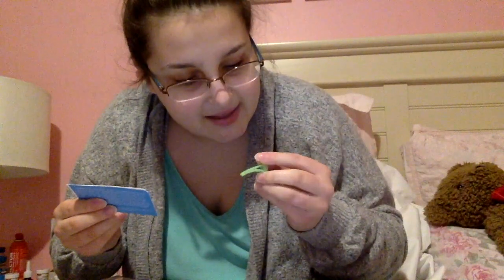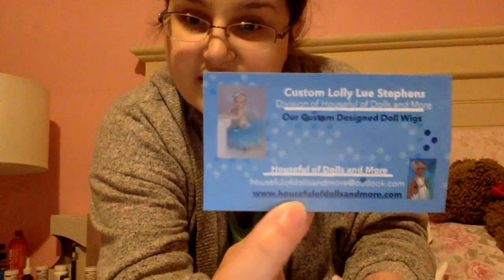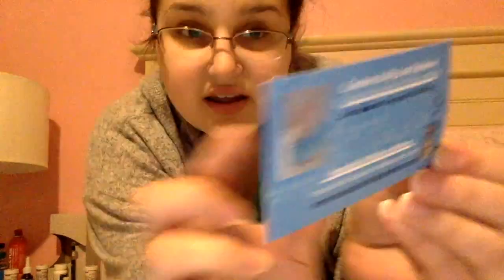This is my first ever doll wig from Lolly Lou Stephens. Oh, it comes with a little hair clip — the color I got is a light green, not quite lime green. It's a little plastic clip with teeth that holds together her business cards. Here's her website: housefullofdollsandmore.com. I got this from her eBay because she sold out on her Etsy. This card tells me how to re-wig and care for it, so that's nice.